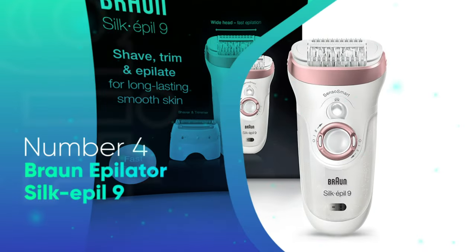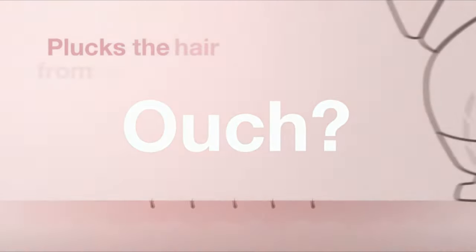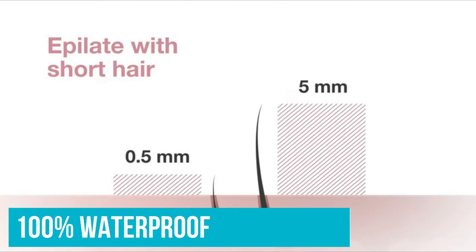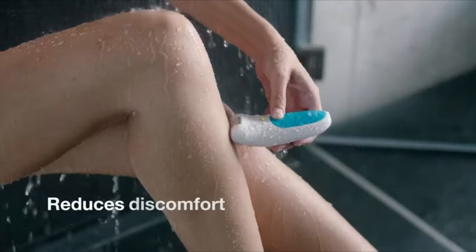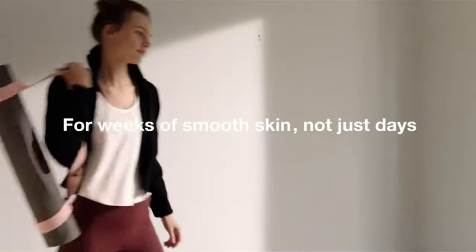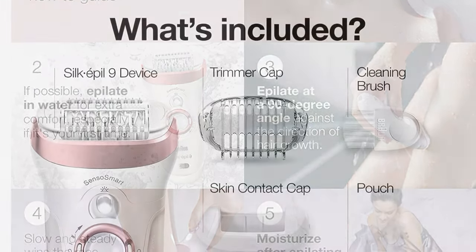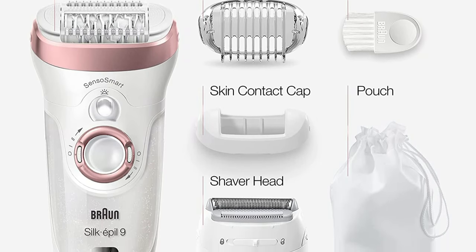Number 4: Braun Epilator Silk Epil 9. This may be labelled as an epilator, but don't be fooled. Coming as a 3-in-1, not only can you epilate with this product, but also shave and trim. Being 100% waterproof, you can use it in the shower or bath if you prefer a wet shave. It may have a hefty price tag, but being a multi-use product, it will be well worth the investment. The Braun epilator features a large head even for the razor, meaning you can cut down on the time it takes to remove your hair. You can use the razor to shave more delicate areas such as the bikini area and underarms.